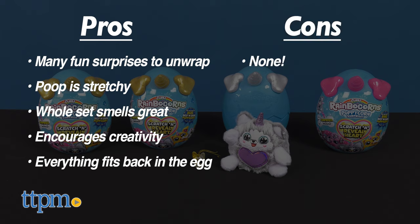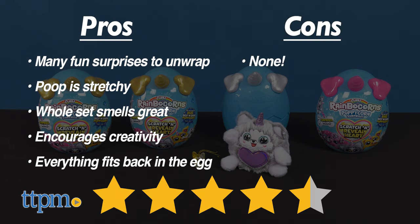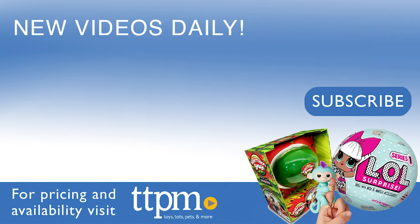As for cons, I have none. I give this four and a half out of five stars. Thanks so much for watching. Don't forget to subscribe and check out our TikTok channel at The Toy Authority.